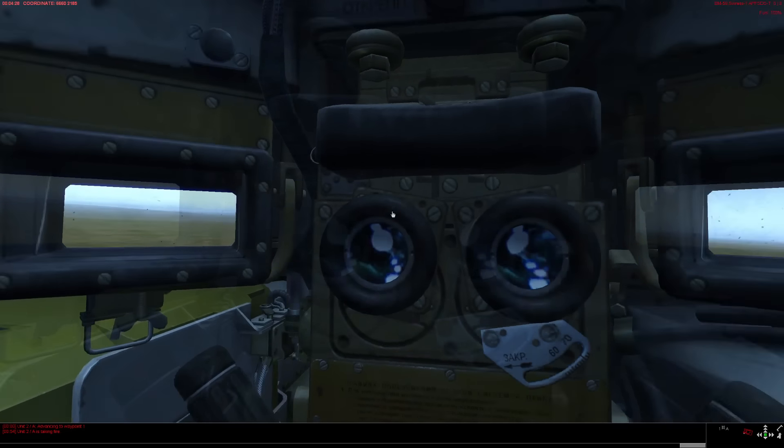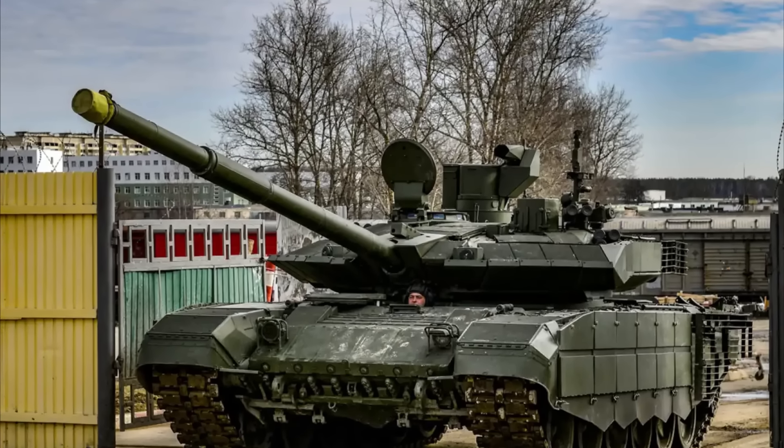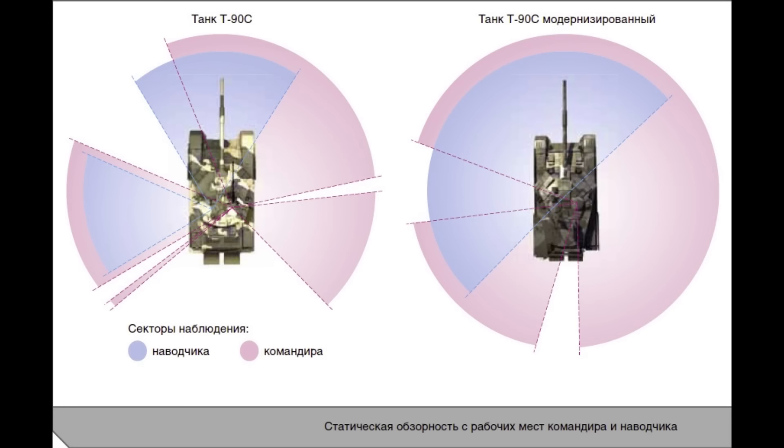Coupled with not-so-great periscope distribution, the visibility is not that good. What they did on the T-90M is much better — the commander's sight is completely separated from the cupola, and all-around periscopes give a much better field of view. The commander can view what the gunner sees through a monitor displaying the thermal picture from the main gun sight, and can also take full control of the turret and main gun if needed.